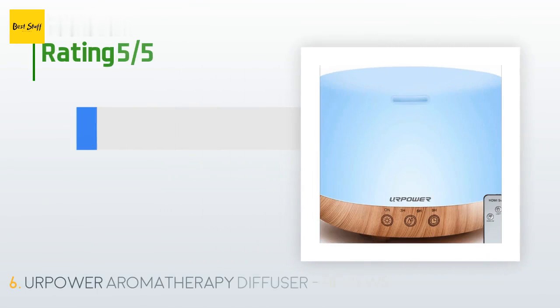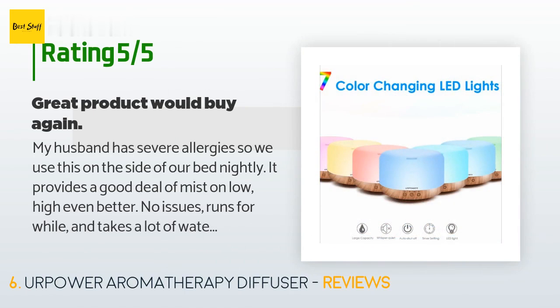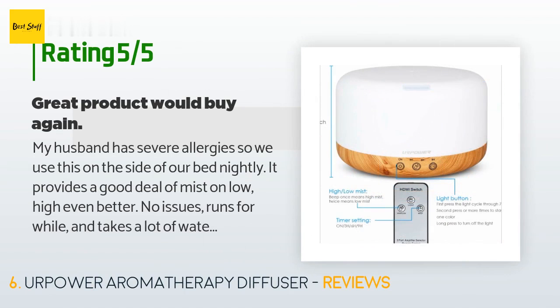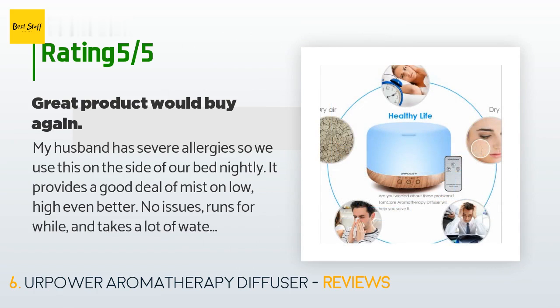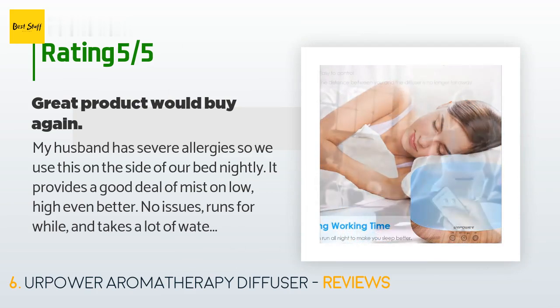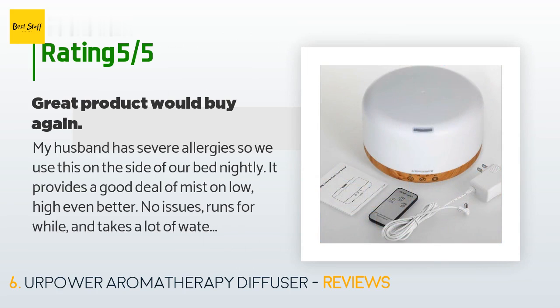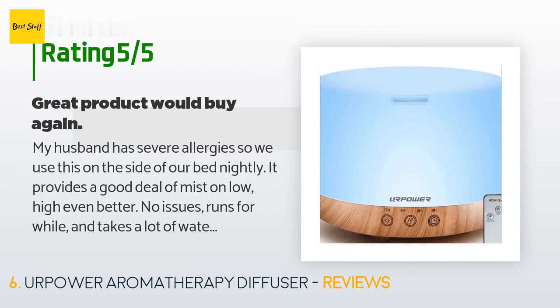This product is rated 4.4 stars from 4,197 customer reviews. A customer said: My husband has severe allergies so we use this on the side of our bed nightly. It provides a good deal of mist on low — on high, even better. No issues, runs for a while and takes a lot of water so it lasts long. The oil scent starts to go away after about an hour so I'll add a few more drops. The remote is so nice because sometimes at night I'll use it to turn the light on to walk out of the room and be able to see.